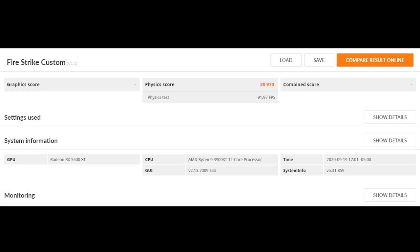We did test some physics scores in Firestrike as well, and the physics score was 28,970 with FPS of 91.97.